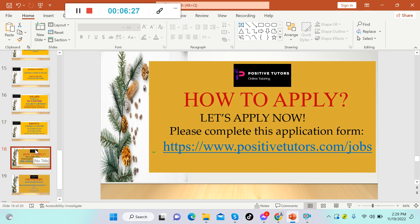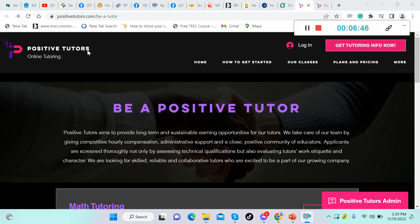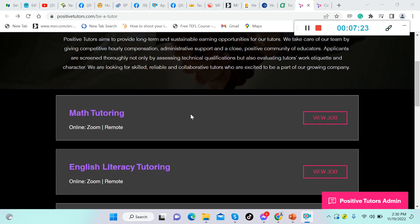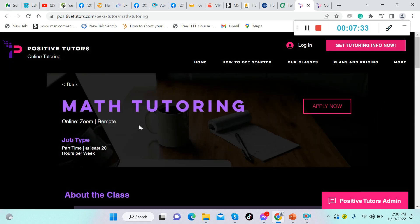Let's talk about how to apply. We'll visit their website and I'll walk you through the steps. When you click the link, you'll be directed to their site — this is what it looks like: 'Positive Tutors — Be a Positive Tutor.' They are hiring right now. Let's look at the qualifications and requirements for each position. For example, let's view the math tutor job — it's part-time.